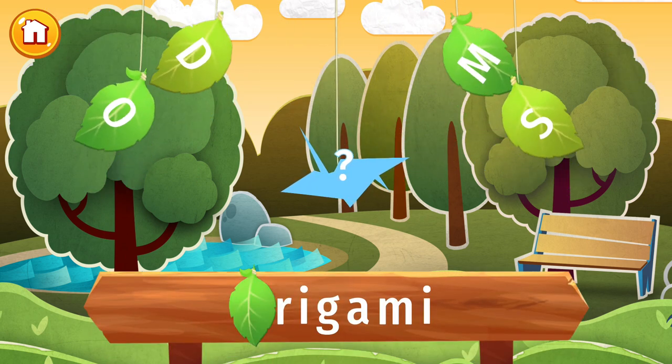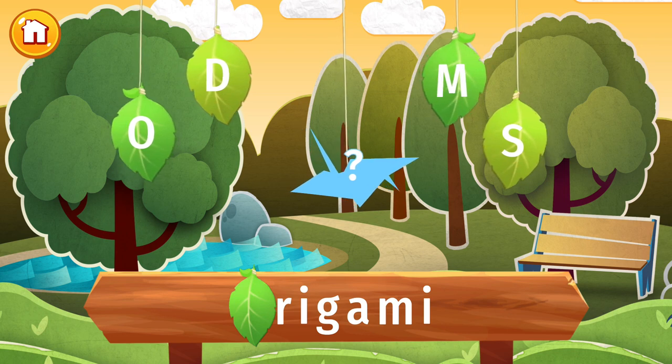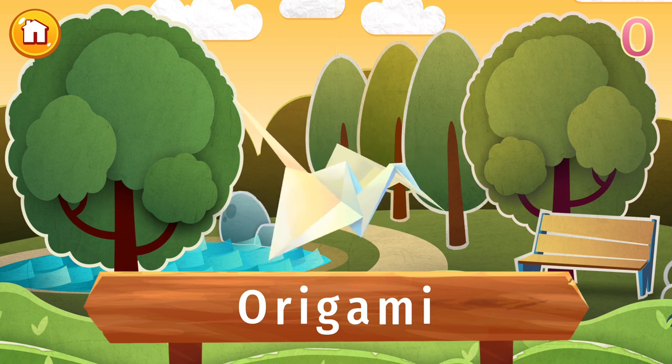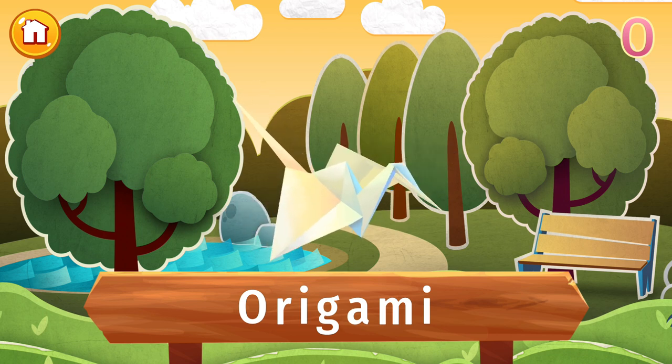The letter O is lost. Find it, and put the letter in its place. Have you ever made an origami figure before? Most often associated with Japan, origami is the art of paper folding. The only limit is your imagination and skill. Apparently, if you fold 100 cranes, you will be granted a wish, so better start practicing!